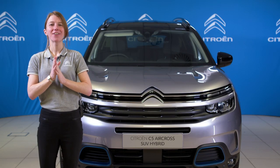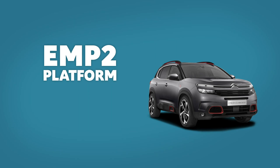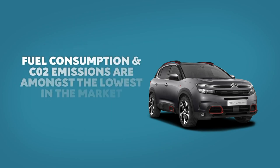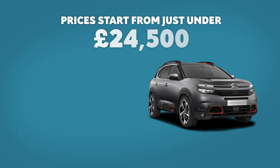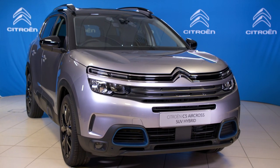All versions of C5 Aircross SUV are based on the modern and efficient EMP2 platform. Its lightweight and efficient design mean that fuel consumption and CO2 emissions are amongst the lowest in the market. Prices start from just under £24,500, with the range consisting of four trim levels: Sense, C-Series, Shine and Shine Plus. C5 Aircross hybrid is available in Shine and Shine Plus versions, and the version I'm presenting now is the Shine Plus.